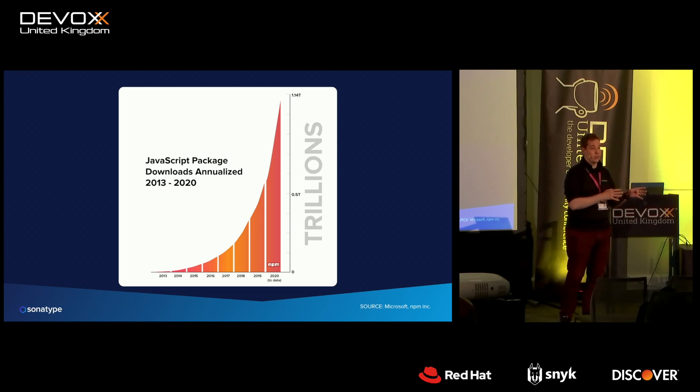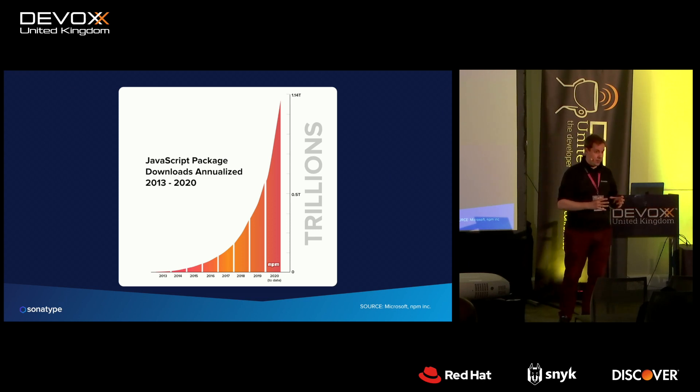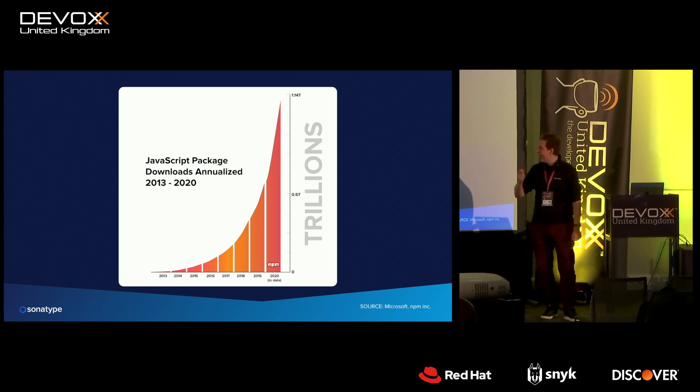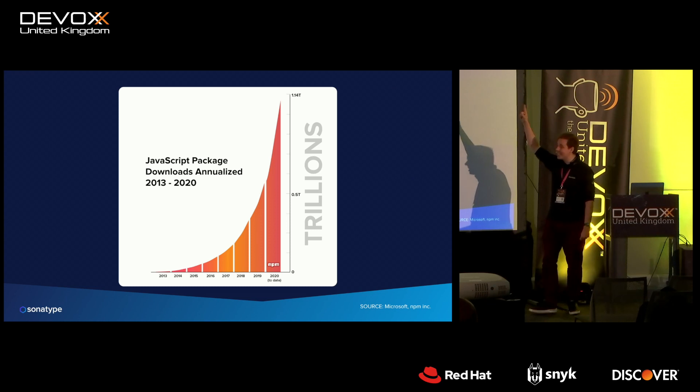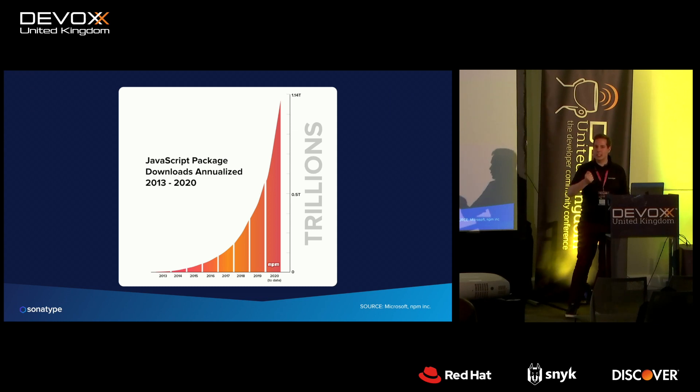This isn't unique to Java. If you look at download volume in JavaScript you see the exact same phenomenon. Last year npm served over 2.5 trillion open source components, growing at the same rate as all the other top-10 open source ecosystems. We're writing more software than ever, which increases demand for open source, which unfortunately also increases the risks of not managing it once it's in your software.